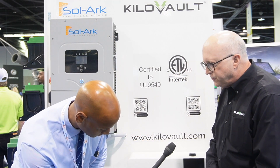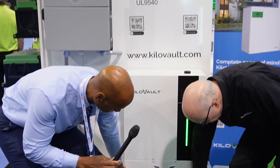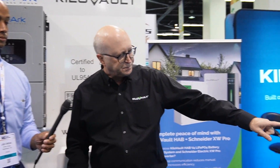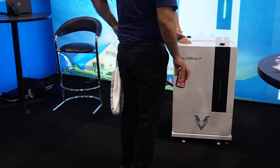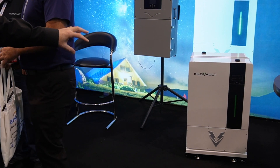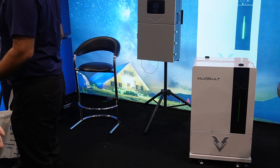Traditionally, we've had this hanging on a wall, much like the Solark is right here. That works for a lot of people, but some people want to actually just put it on the floor. So we've got this floor stand that lets it stay elevated — in case you have any minor flooding in your garage — and protects it from that. The wall doesn't have to bear the weight; the floor takes it. And over here, we have another mounting option that allows us to have two HABs on a cart, so you basically have 15 kilowatt hours right there. You could use several of those carts, giving you a very dense area to put a lot of storage.